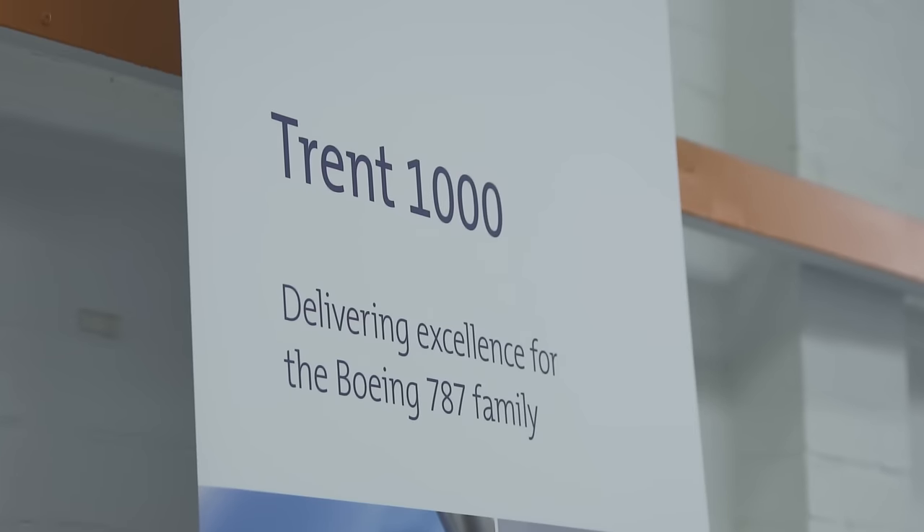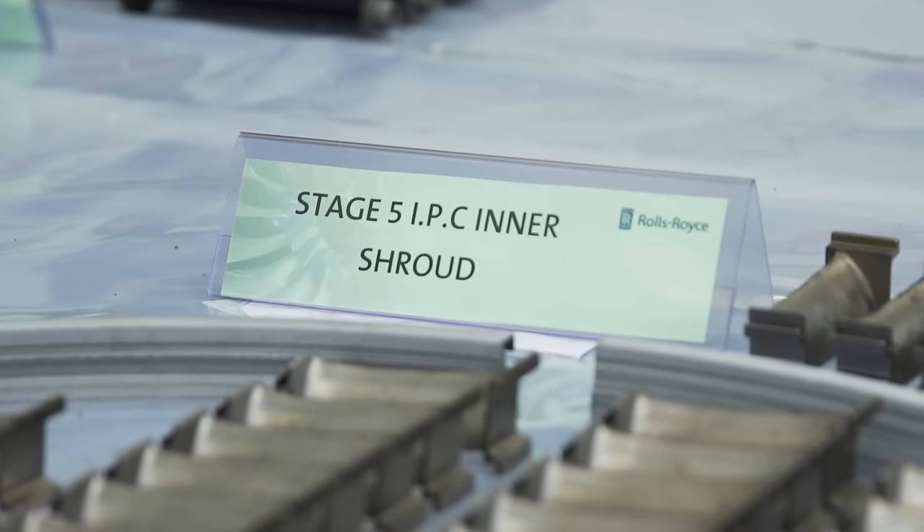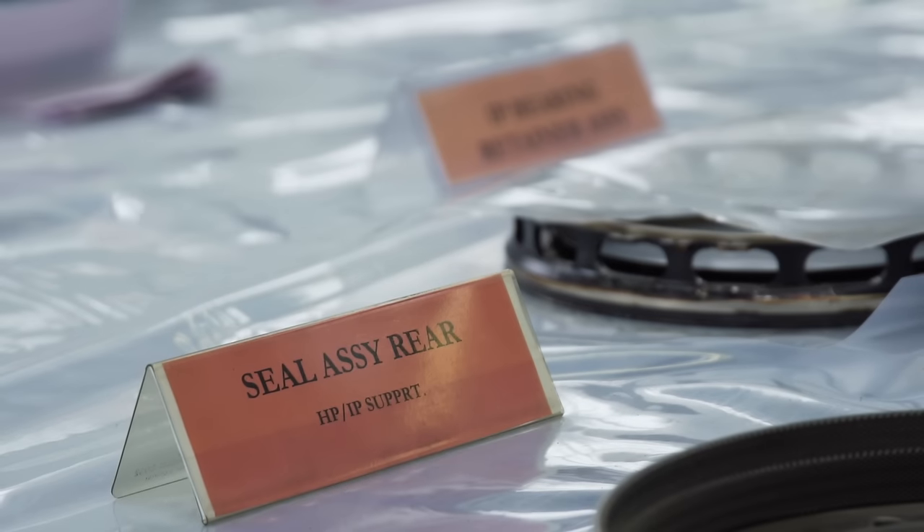The Trent 1000 TEN engine has got various new technologies that have been proven, including new compressors with blisks, a modulated air system, and enable rafts.